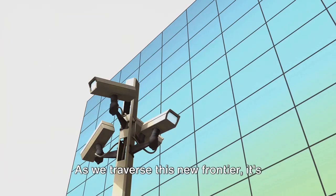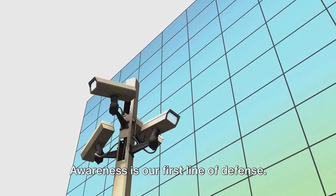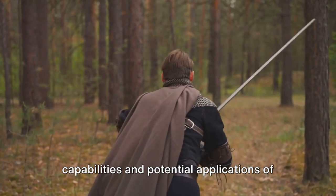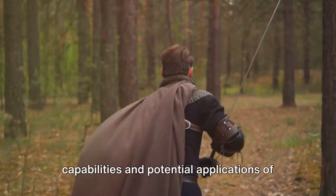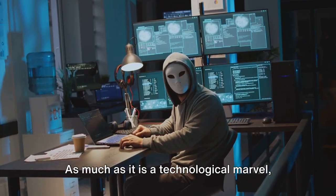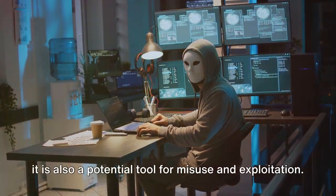As we traverse this new frontier, it's important to be prepared. Awareness is our first line of defense. It's crucial to understand the capabilities and potential applications of the Invisibility Cloak Weapon. As much as it is a technological marvel, it is also a potential tool for misuse and exploitation.